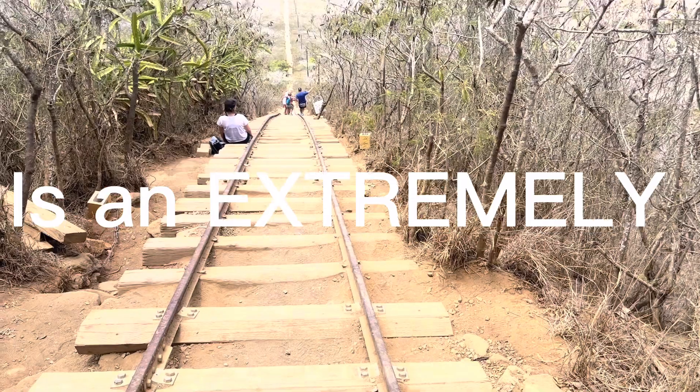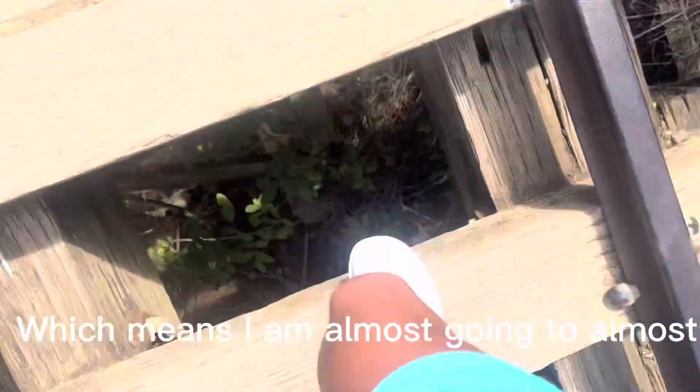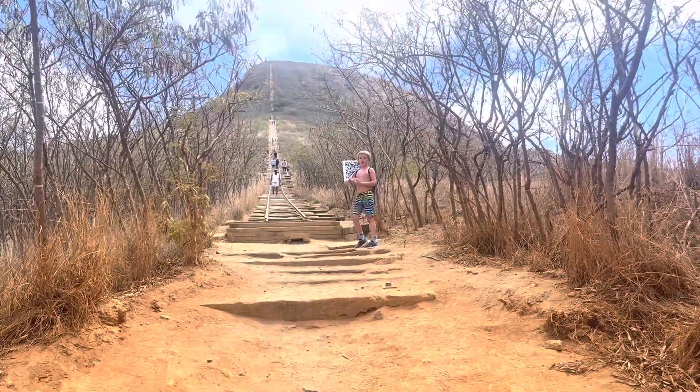Cocoa Crater is an extremely difficult hike, towering over 1,000 feet and 1,000 stairs. But the most difficult part of all is it takes the average person anywhere from 45 to 50 minutes. And so with all of this in mind, we started off.